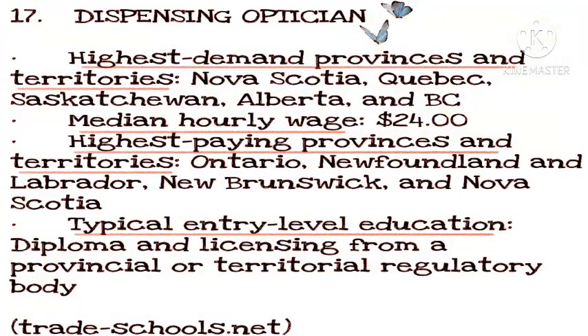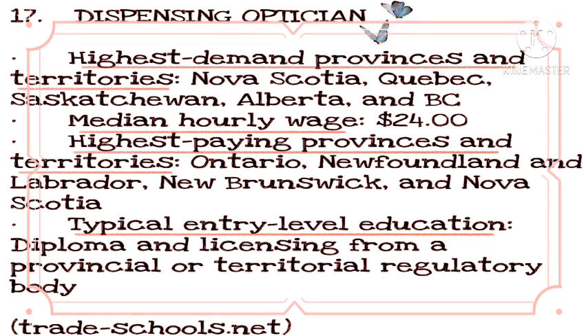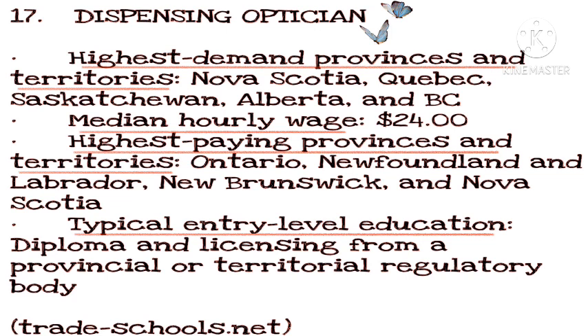Number 17: Dispensing Optician. Highest demand provinces and territories: Nova Scotia, Quebec, Saskatchewan, Alberta, and BC. Median hourly wage: $24. Highest paying provinces and territories: Ontario, Newfoundland and Labrador, New Brunswick, and Nova Scotia. Typical entry-level education: diploma and licensing from a provincial or territorial regulatory body.